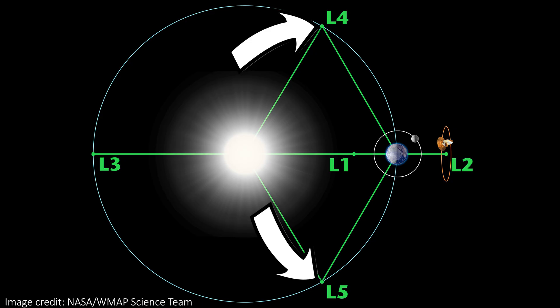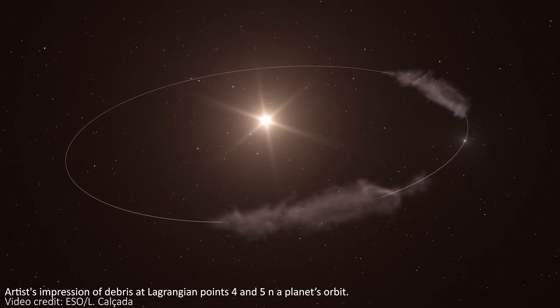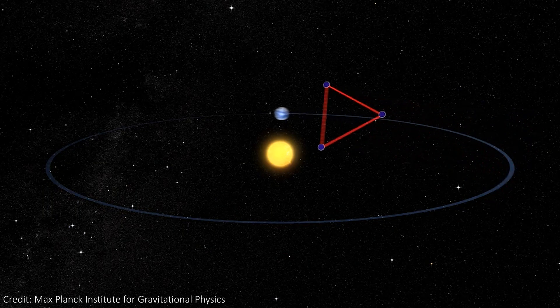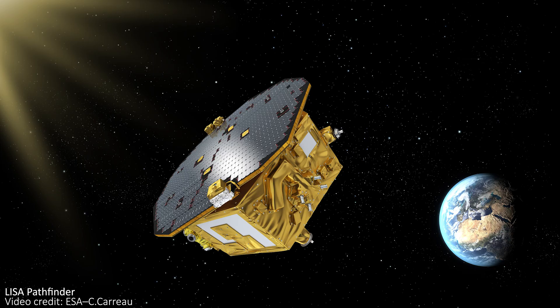L4 and L5 form equilateral triangles with the Earth and Sun as the other corners, and they have interesting force diagrams where gravitational forces add up to counteract the centrifugal forces. A few asteroids have found their way into these locations since they are stable points, but no human-made spacecraft are there at the moment. In the future, we will be sending the space-based gravitational wave detector LISA to L5, and a Pathfinder test mission for this actually went to L1 a few years ago.